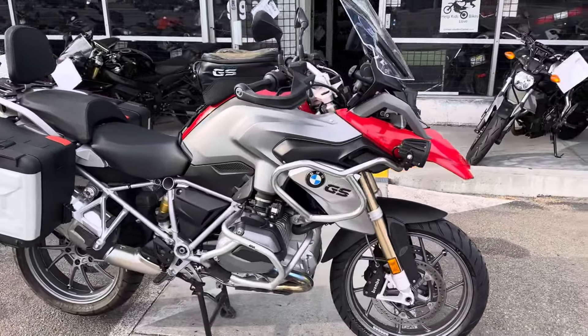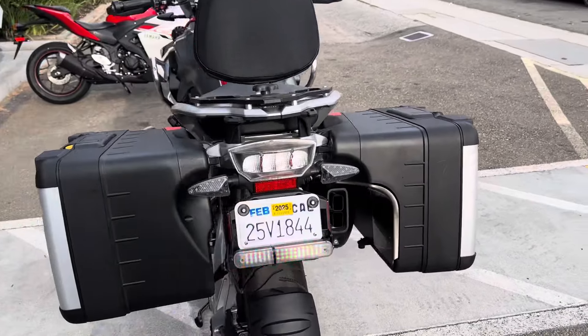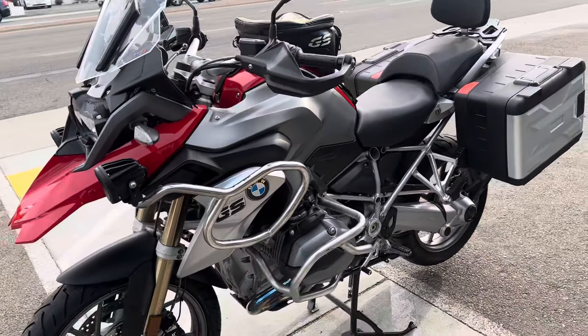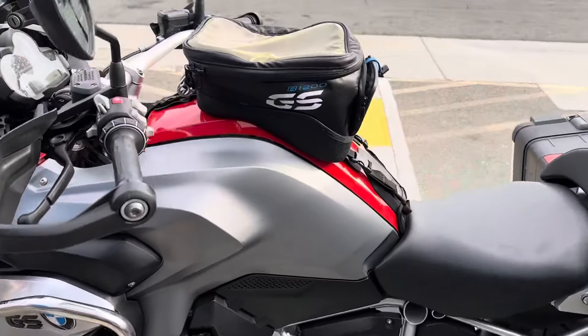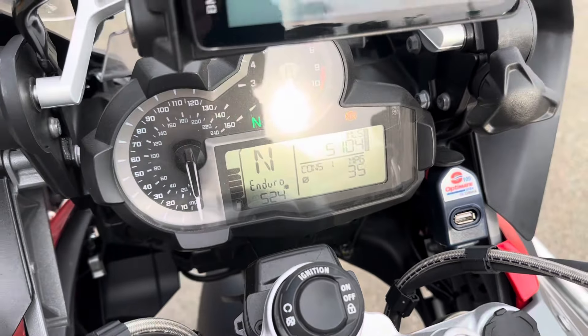Hey, it's Doug here at Santa Clara Cycle. Today we're looking at this beautiful 2016 BMW R1200GS. This is BMW's full-size adventure motorcycle. It has the 1170cc boxer twin engine, 6-speed transmission. This is a clean title California bike. The bike has very low miles — only 5,104 miles on the odometer.